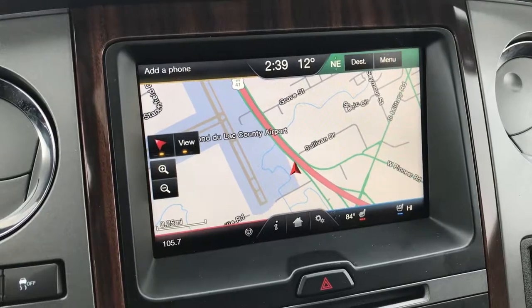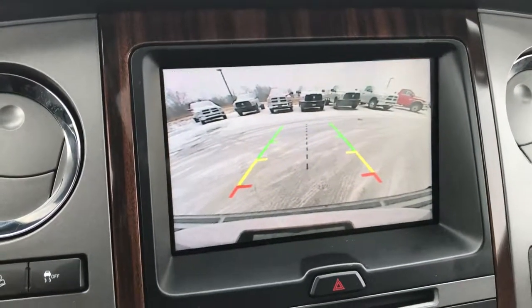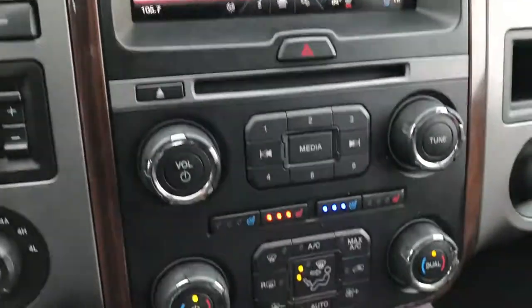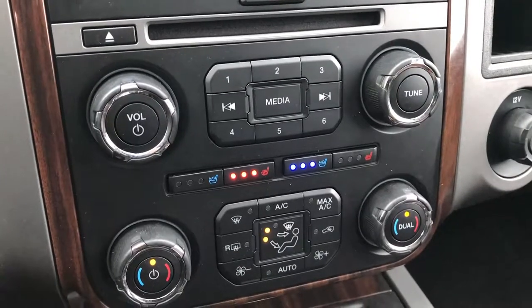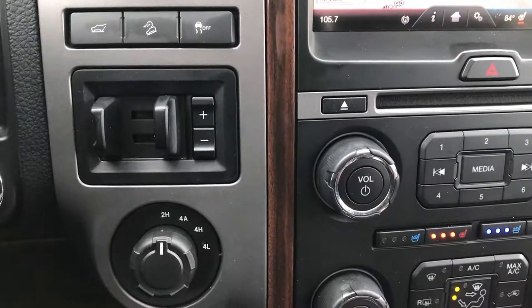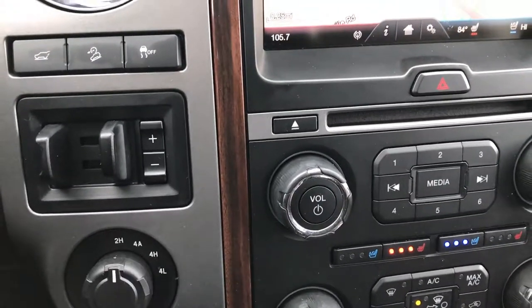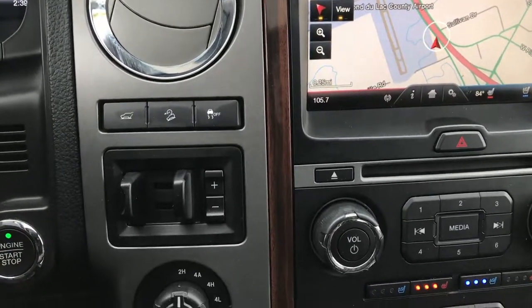This is also where your factory navigation is, and where your backup camera shows up. Ford always has nice HD cameras on their backup cameras. Heated and cooled seat buttons, dual climate control, and general climate control as well. This one does have the factory brake controller, turn dial four wheel drive with the auto feature, and it has stability control and downhill assist control as well.